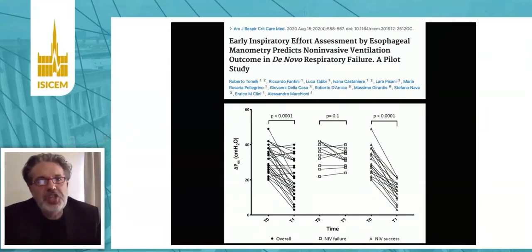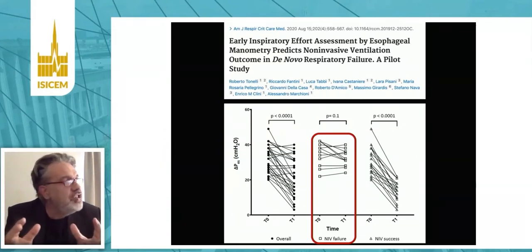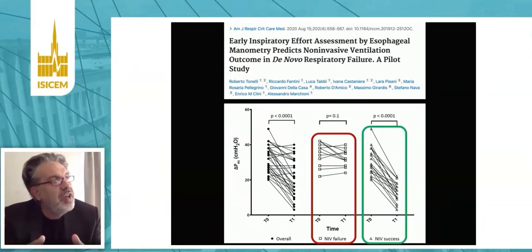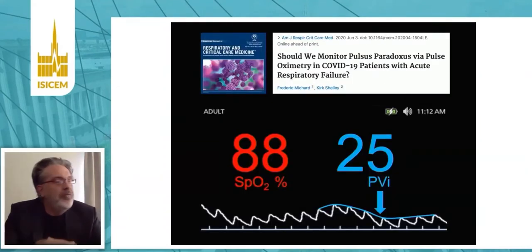A very recent paper published by an Italian group showed that in patients with de novo acute respiratory failure, monitoring respiratory changes in oesophageal pressure can estimate respiratory effort. They showed that during non-invasive ventilation, some patients show no change while others show a significant decrease in respiratory effort, and these trends are very useful for predicting success or failure of non-invasive ventilation. The problem is that in practice we do not measure oesophageal pressure in these patients. So we thought — with Kirk Chalet from Yale — that we could use PVI, the quantification of respiratory swings in the pulse oximetry waveform, to quantify respiratory efforts in patients with acute respiratory failure and decide when it is time for tracheal intubation.